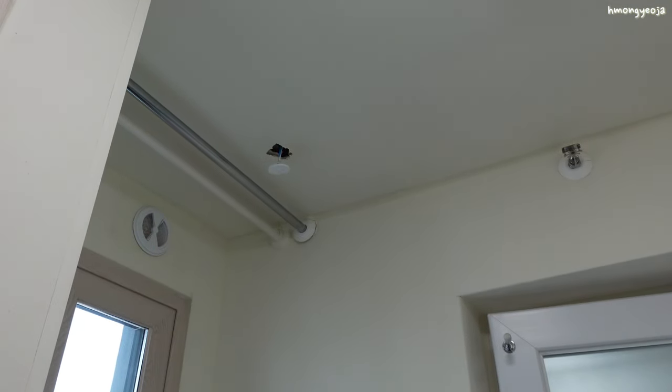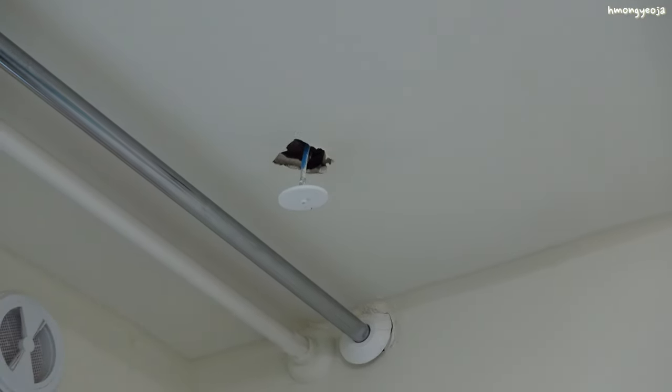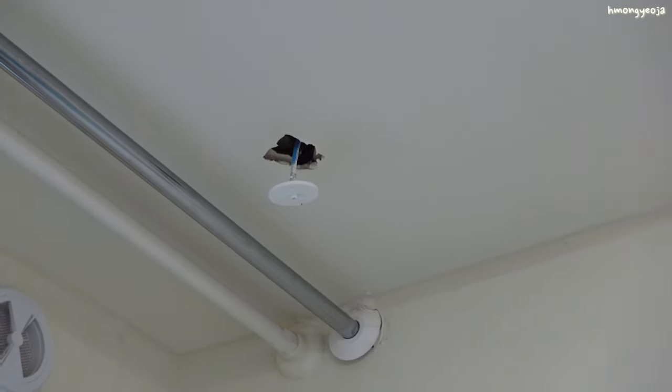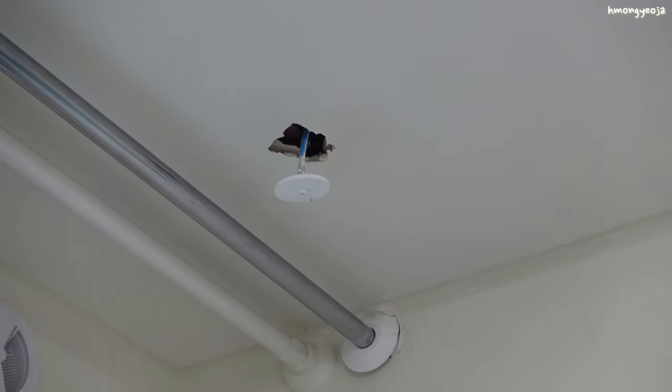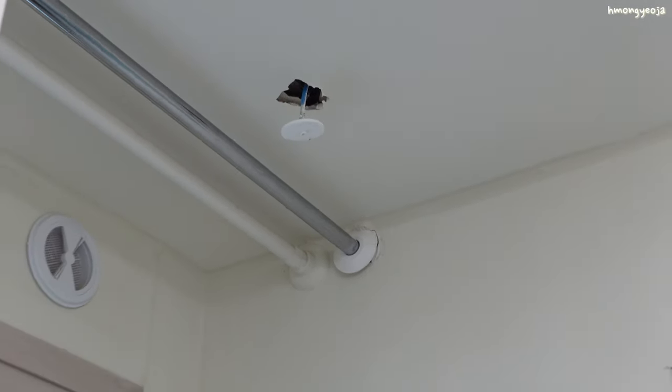On the ceiling we have this hole in the wall with something sticking out. I can't remember if that was there when we took a tour of the apartment — I only remember seeing it after we moved in. If anybody knows what that is, please let me know.